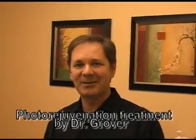Hi, I'm Dr. Grover. I'm here to demonstrate a photo facial for you today. I wanted to first show you the machine I utilize. I use the Palomar StarLux, which is the most powerful machine and most advanced technology for it.